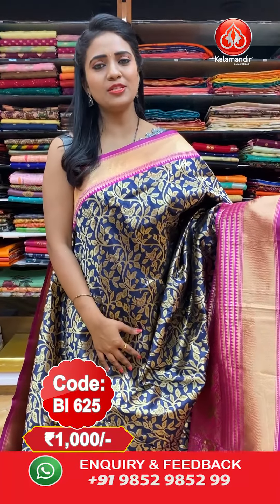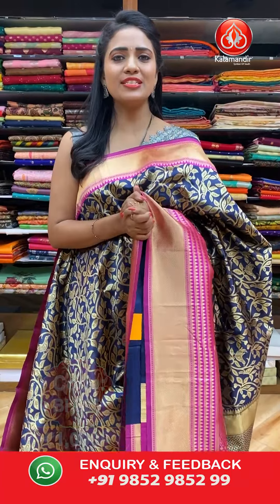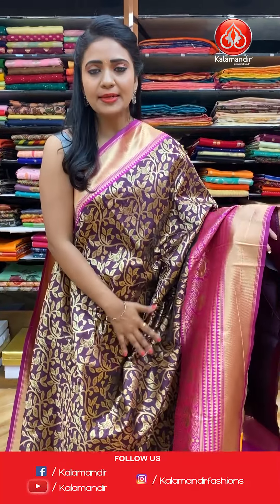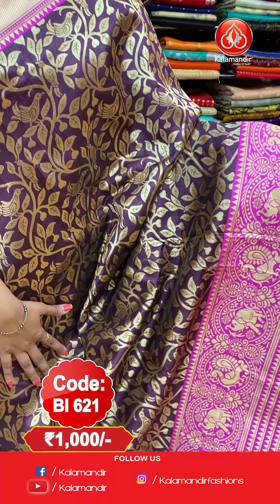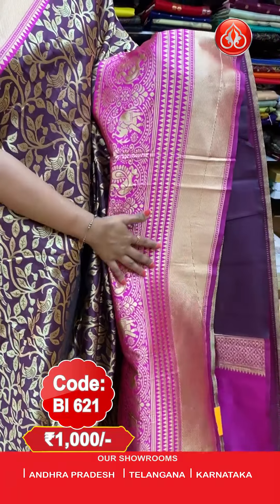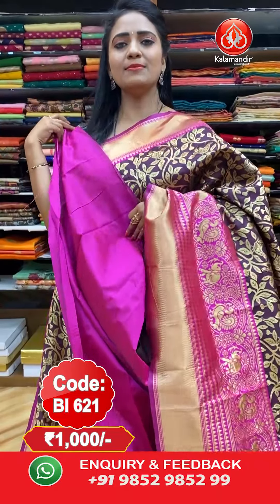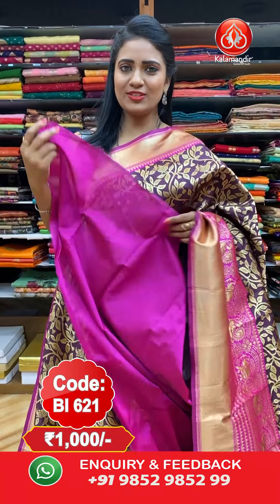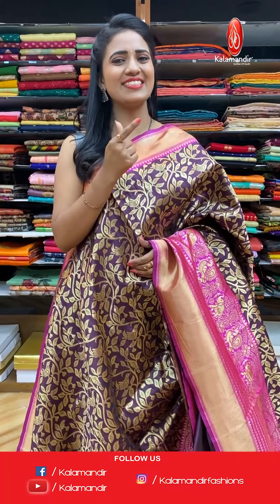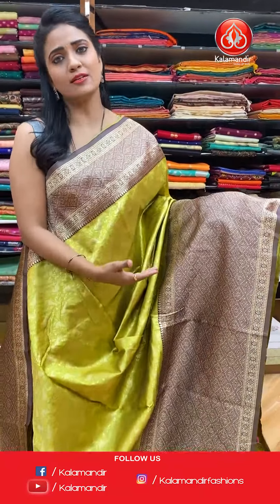We are showcasing lovely patterns with exclusive colour combinations, so don't miss this lovely offer. Next — a very different purple and pink colour combination. All over the body we have floral and birds jaal design. The border features elephants, peacocks, and temples with khadi. The pallu is self-colour with diamond brocade florals. It comes with a plain contrast blouse. Saree code: BI621, price: 1000 rupees.